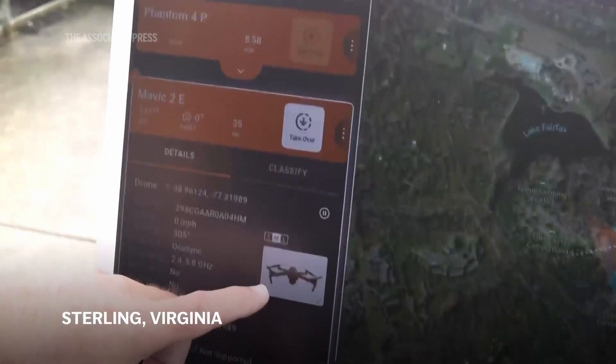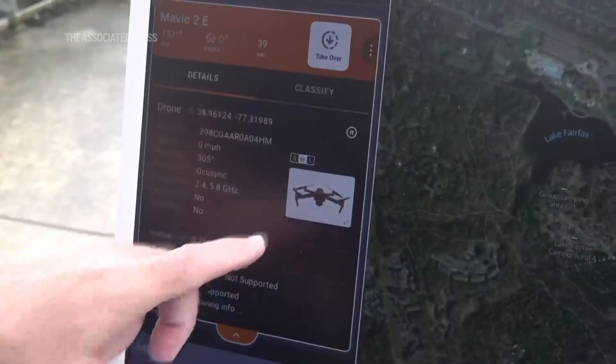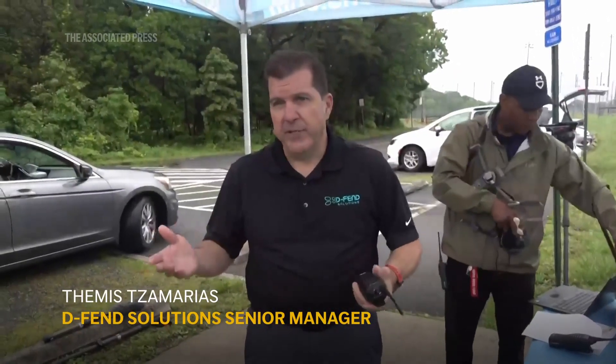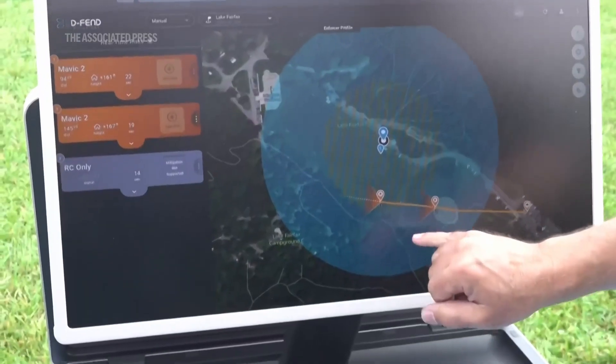Other systems hack into the drone, allowing it to be landed safely. Typically, the drone takes anywhere from a couple of seconds to maybe half a minute or a minute, depending on the complexity of the drone. But typically, it's in the seconds.